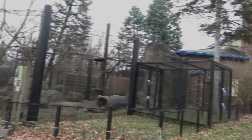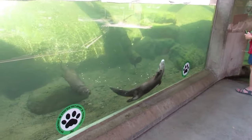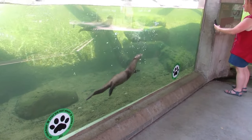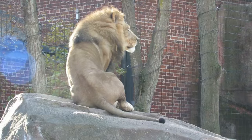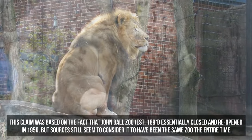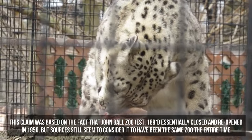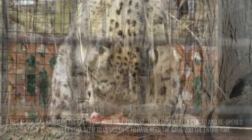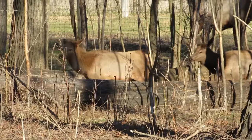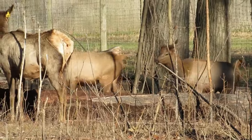Potter Park Zoo is a 20-acre zoo located in Michigan's capital city of Lansing. Although I claimed it to be in my first episode, the info I found this time around did not support the idea that Potter Park is Michigan's oldest zoo, but it does predate the more well-known Detroit Zoo by nearly a decade. Potter Park's story began in 1920, when it opened with a handful of animals including elk, a bear, a pair of raccoons, and some deer.